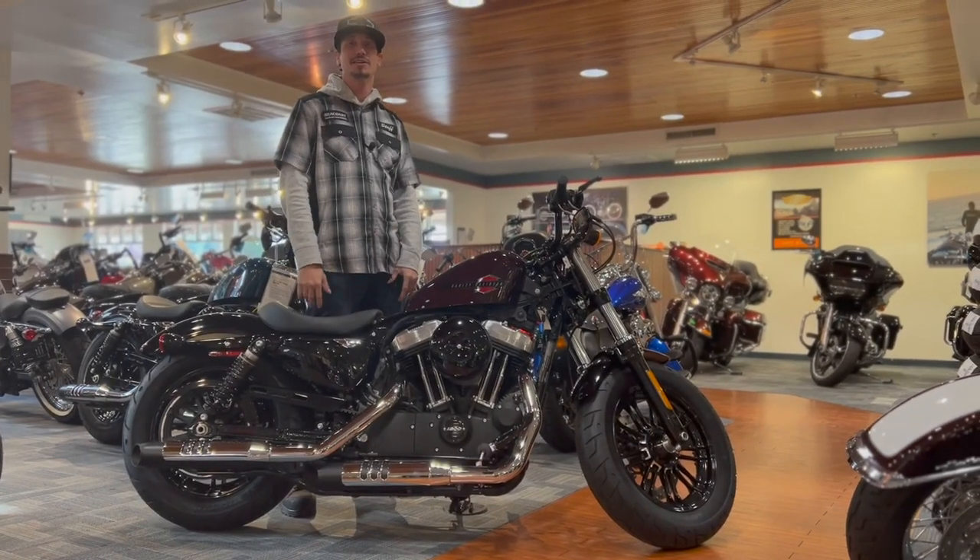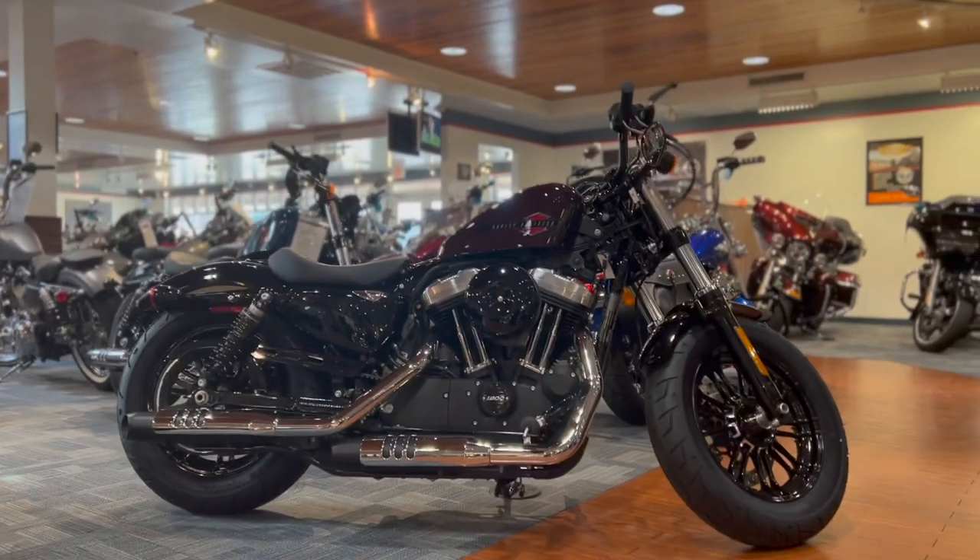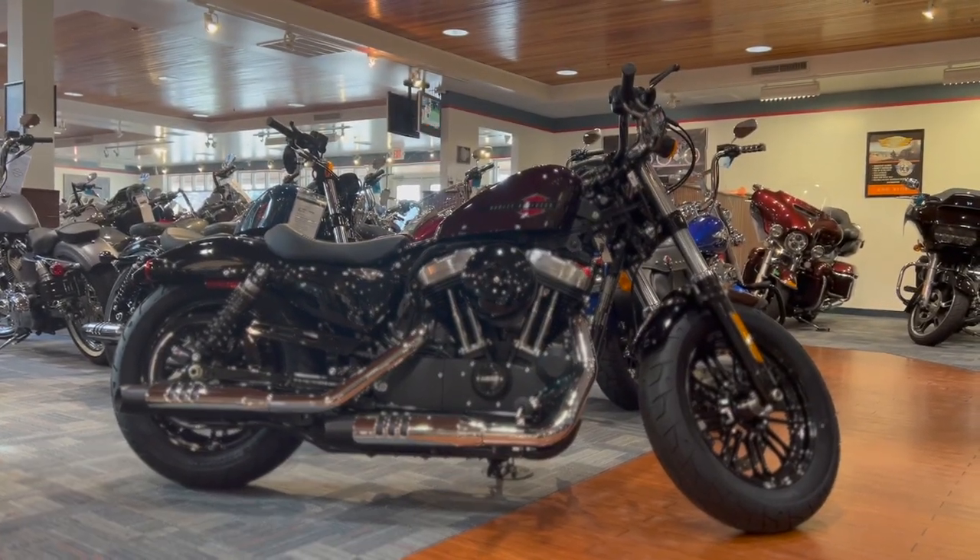Hello, my name is Jamie down here at Seacoast Harley-Davidson. Today we're going to go over my bike of the week, the Sportster 48 with the midnight crimson color.